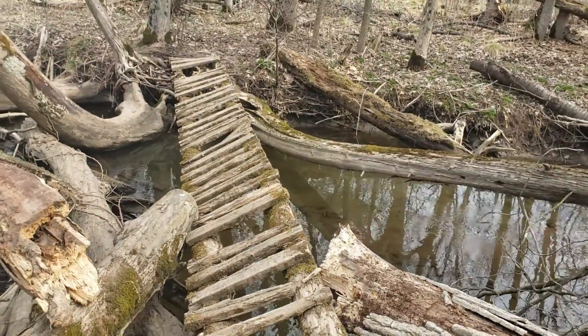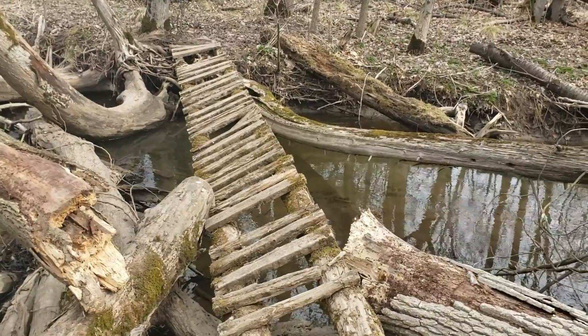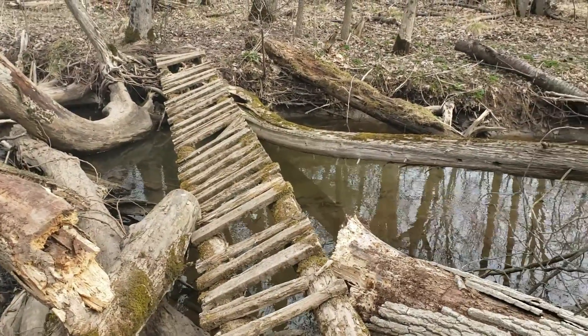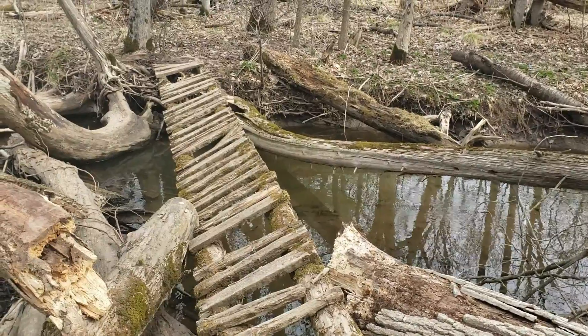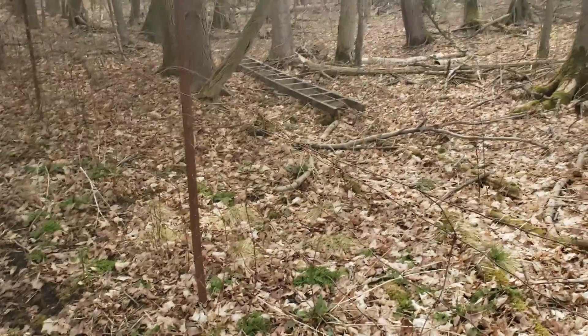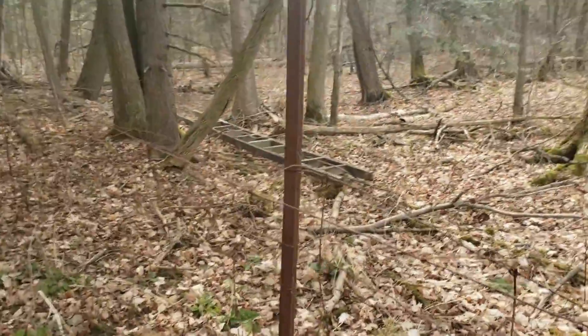It looks like there's a lot of trails. We have no idea how far we've walked because our wonderful step counter decided not to turn on today. Guys, did we find another find out here?